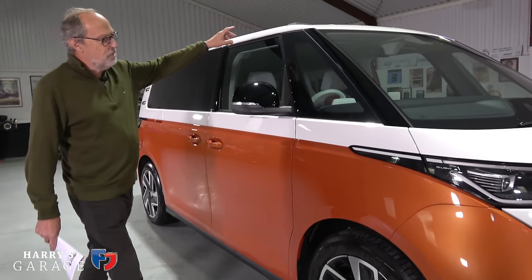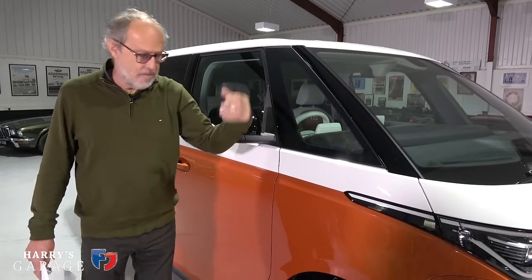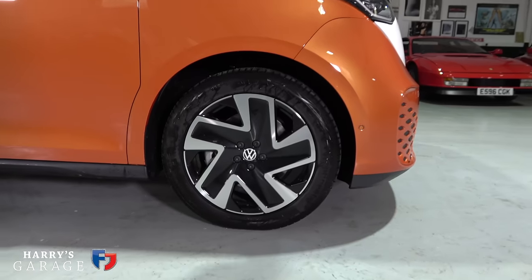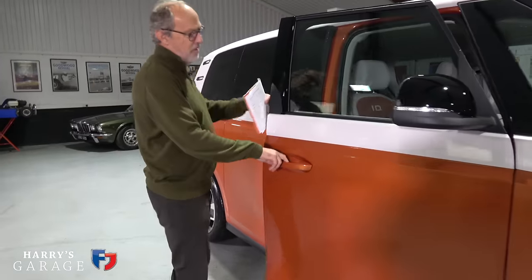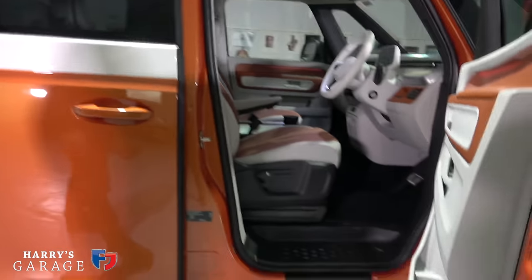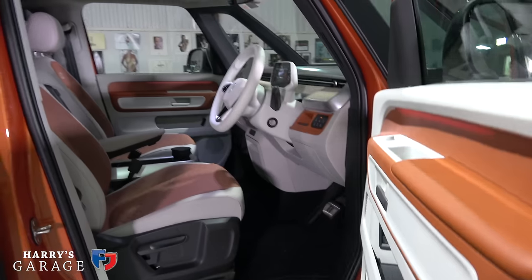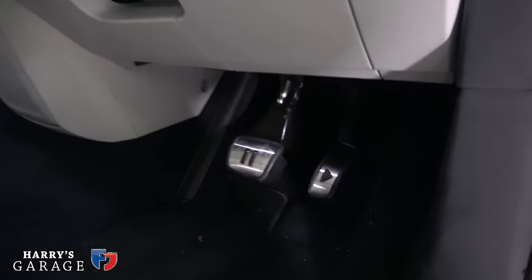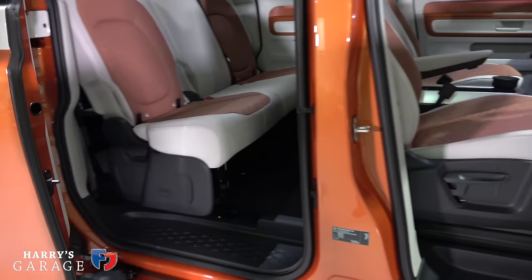There's a split A-pillar which is really useful when driving — you've got an additional window there for good visibility. 20-inch wheels on this Style version. The driver's door is a great big thing with a step up into the driver compartment. Very clean inside — I like the pedals, they've got stop-and-go marked on them, which is a fun touch. Sliding door at the back.